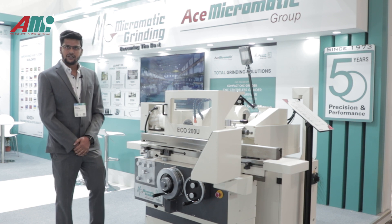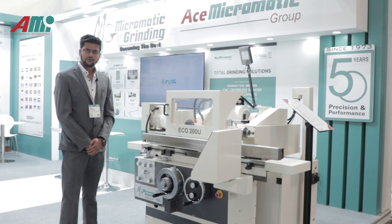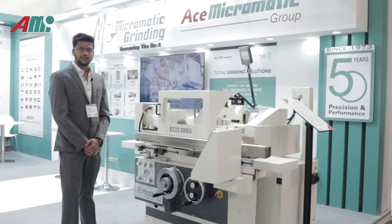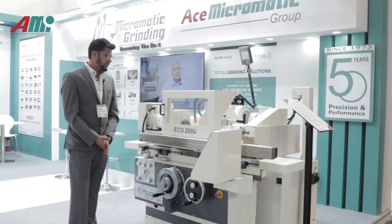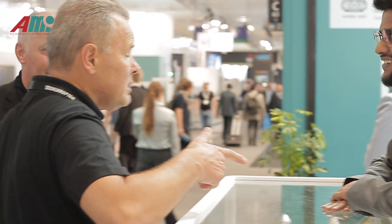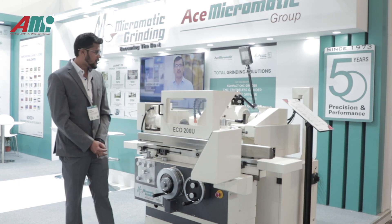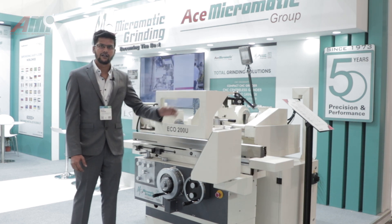Looking at this machine, we have achieved half a micron roundness and we are going even lower — less than half a micron of roundness. It is a very unique and small machine, easy to use and very operator friendly. The response at EMO has been very positive; customers are very happy with the design and the compact size. They particularly appreciate that we have fitted both an external grinder and an internal grinder into such a small machine.